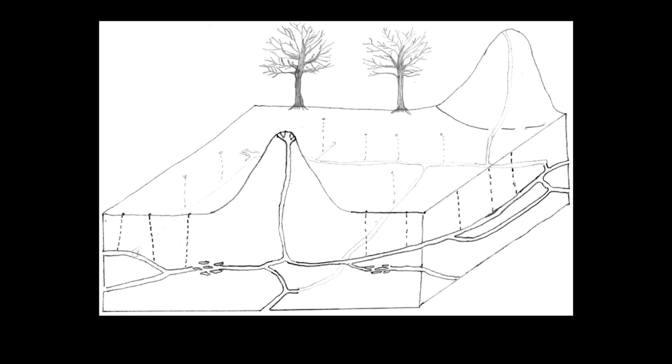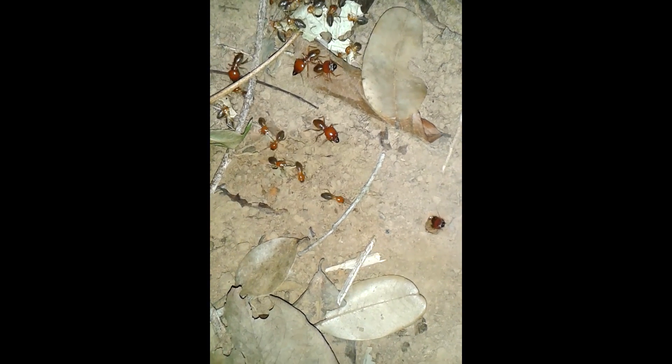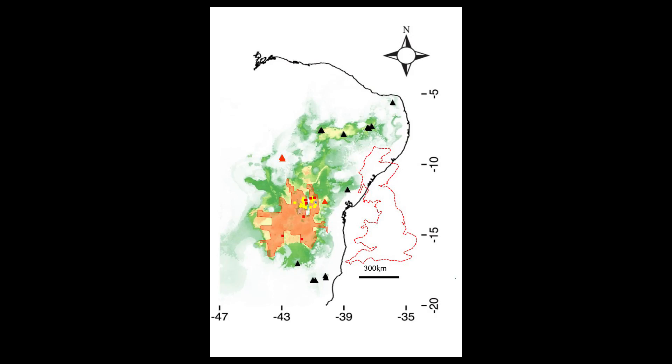These tunnels allow small temporary passages to be built to allow the termites access to the forest floor so they can forage safely in the dead leaves, which is their only food source.